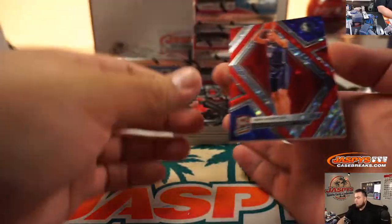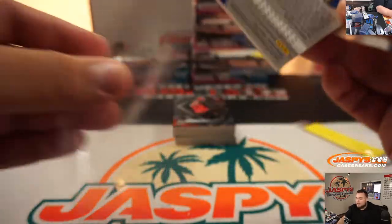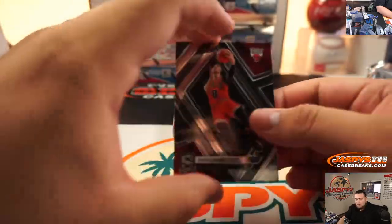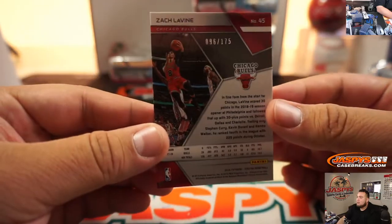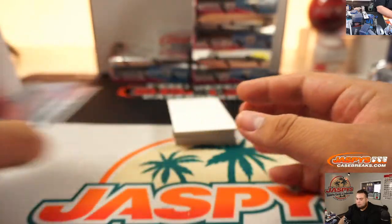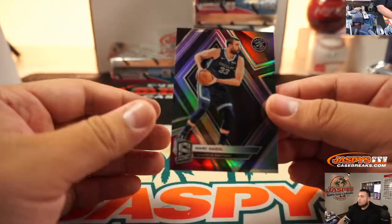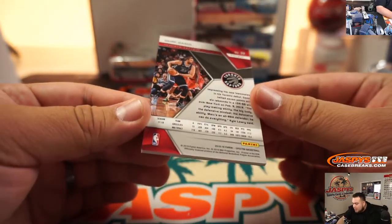We got Duck — 19 out of 99, so spot nine going to Brian last spot Mojo. We got Zach LaVine, that is 96 out of 175 — spot six going to Jeremy.